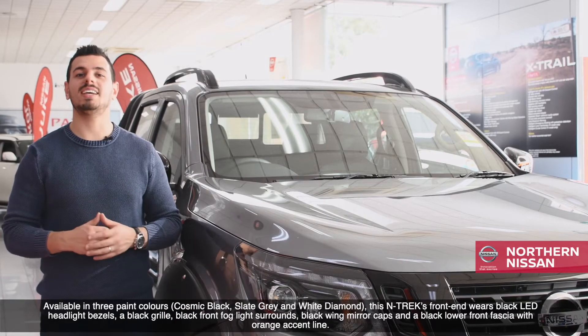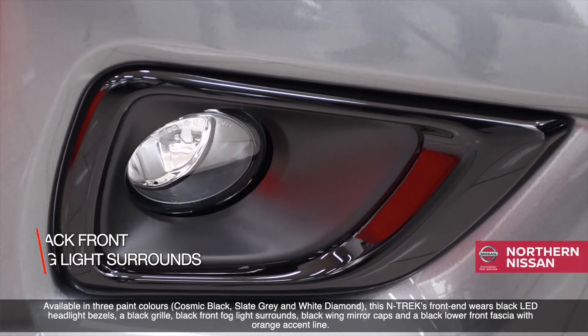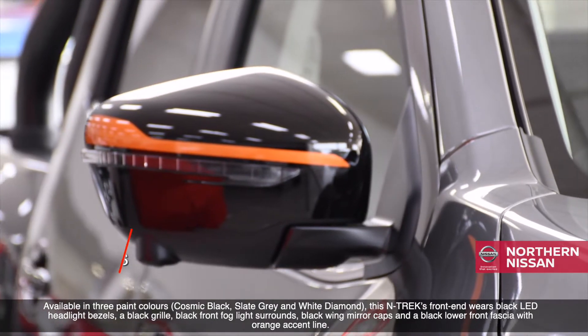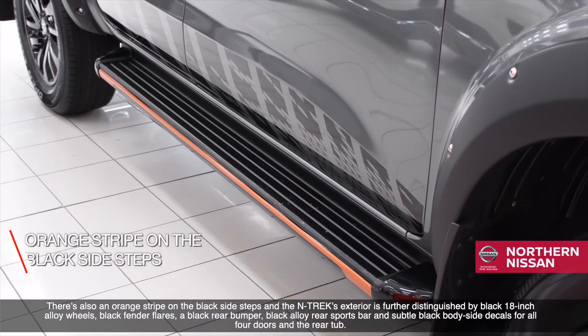This Ntrek's front end wears black LED headlight bezels, a black grille, black front fog light surrounds, black winged mirror caps, and a black lower front fascia with an orange accent line.